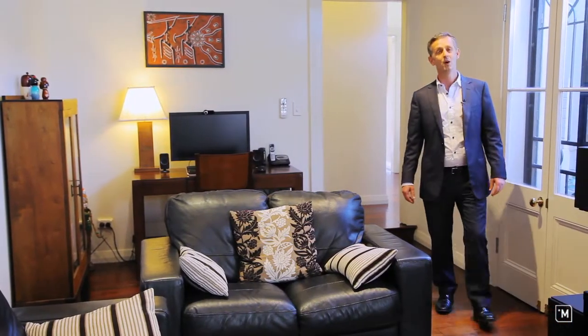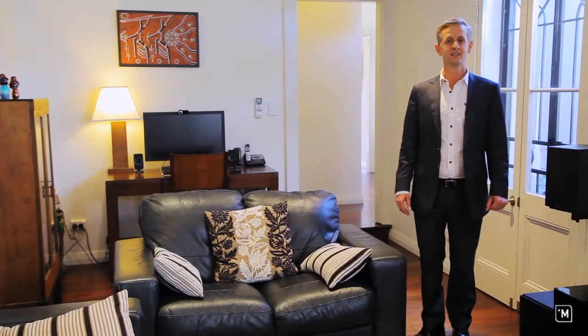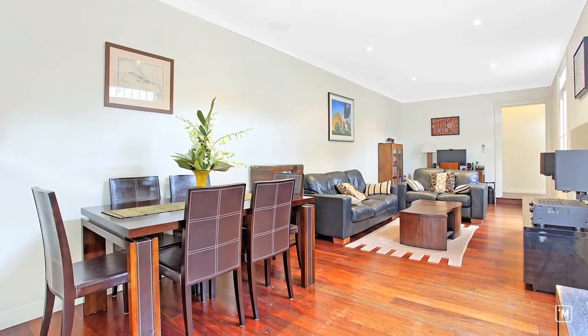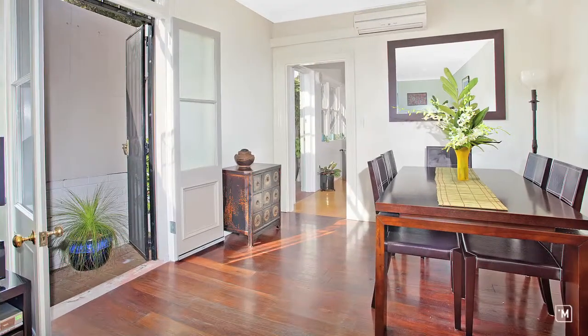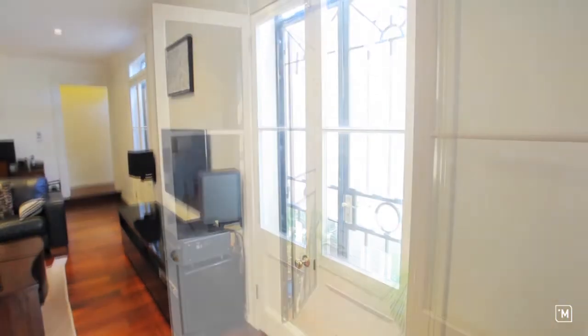A major selling point of this wonderful home is its oversized living spaces encompassing lounge, dining, and study areas, with polished timber floors and crisp white decor, all living seamlessly outdoors.